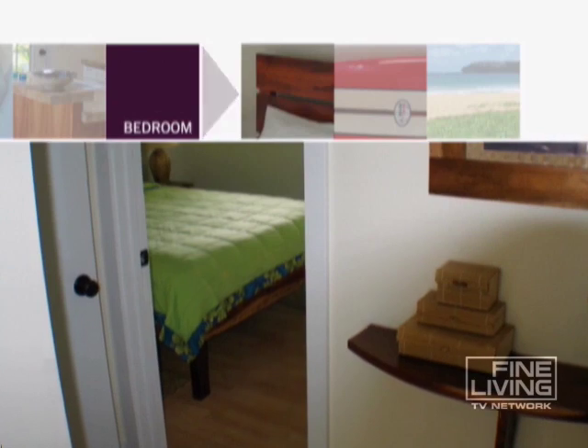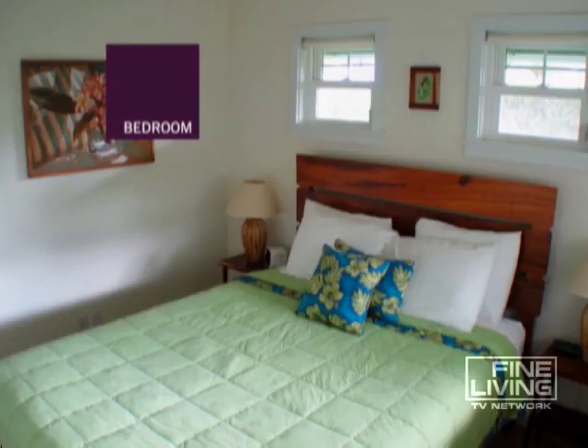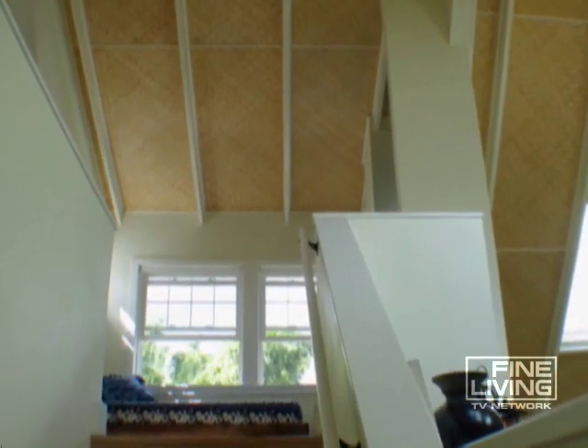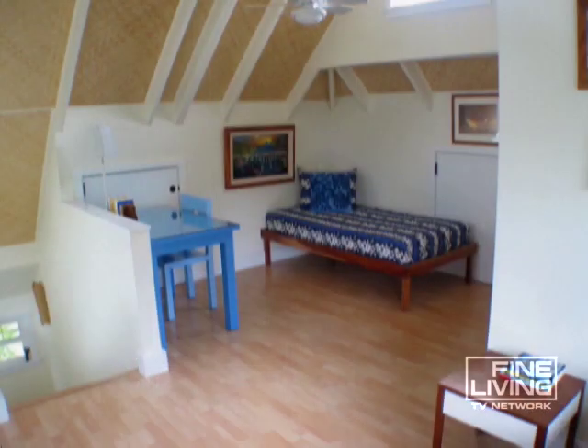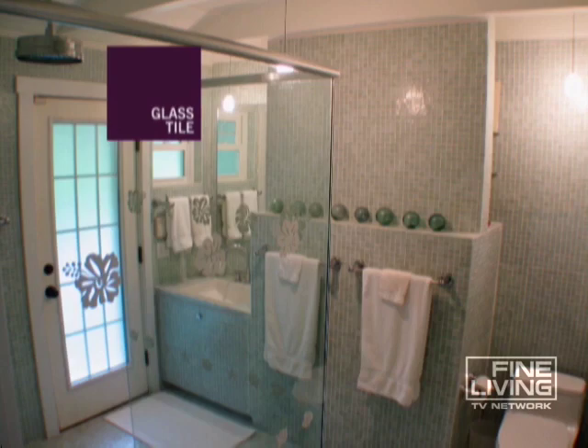The master bedroom must have aphrodisiac powers. The furniture is made from mango wood. The Hawaii ocean theme continues with a wave-shaped koa wood headboard. Upstairs, a loft climbs to the apex. Both bathrooms are super clean, with glass tile floor to ceiling.